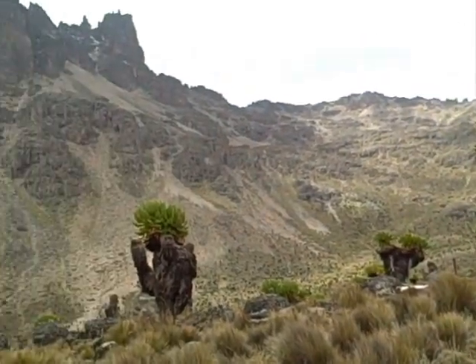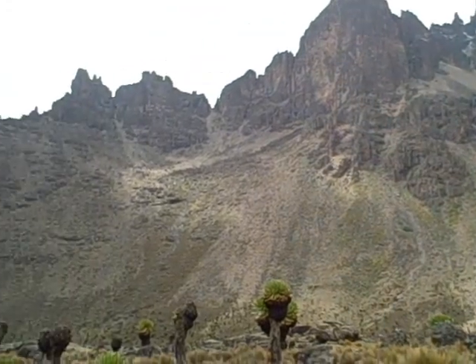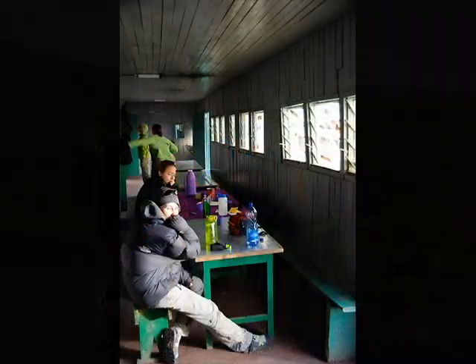Feeling good — we're taking it at a really slow pace, so hopefully the elevation won't be a problem. We were really lucky to be able to rent cold weather gear in Nanyuki, a town just outside of the Impala Research Centre, because when you pack for a trip to visit the equator, you don't anticipate encountering sub-zero temperatures.